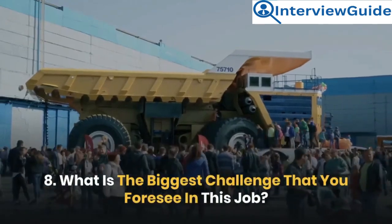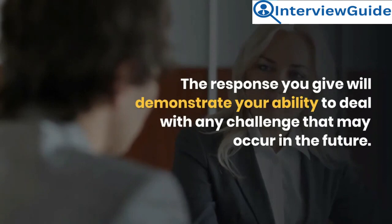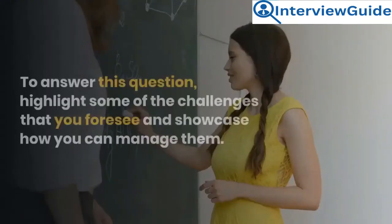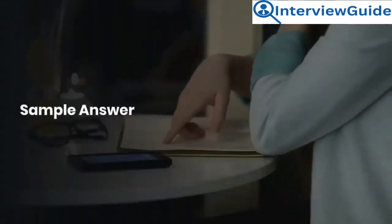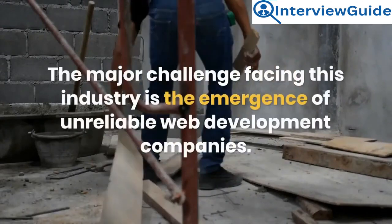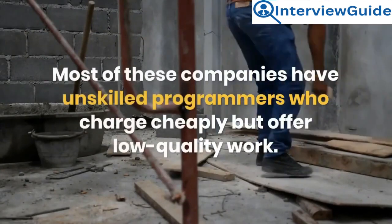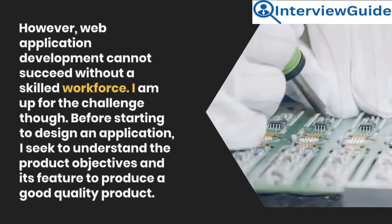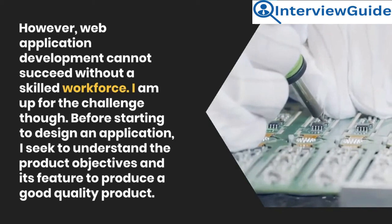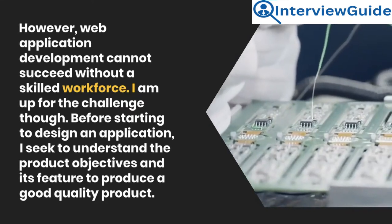Question 8: What is the biggest challenge that you foresee in this job? The employer asks this to know whether you are familiar with the latest trends in this industry. Sample answer: The major challenge facing this industry is the emergence of unreliable web development companies. Most have unskilled programmers who charge cheaply but offer low-quality work. However, web application development cannot succeed without a skilled workforce. I am up for the challenge. Before starting to design an application, I seek to understand the product objectives and its features to produce a good quality product.